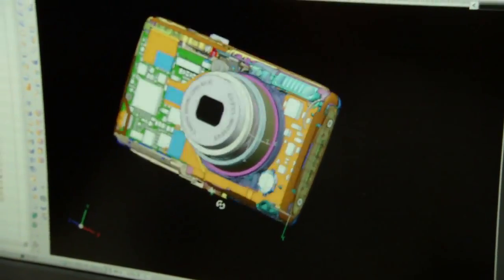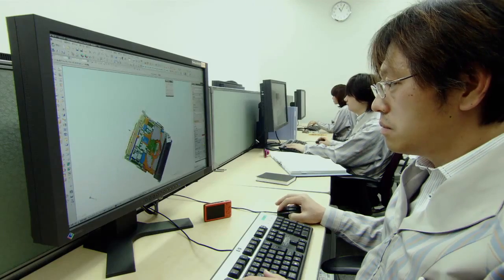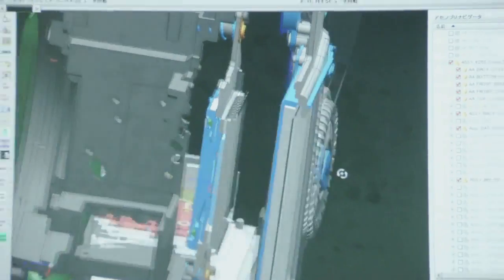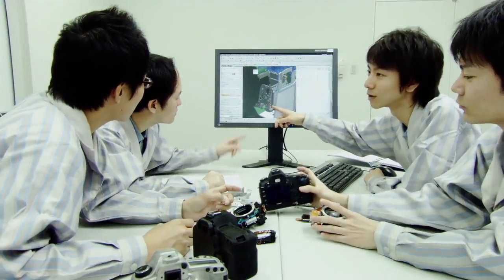Canon employs 3D computer-aided design to speed up the process by reducing the need for trial production and prototypes. After repeated verifications, a digital camera is developed.